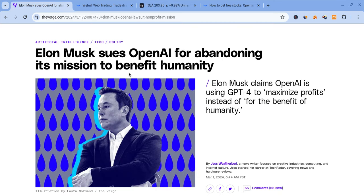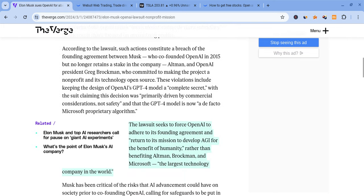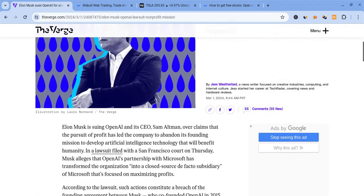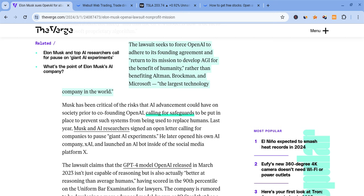There's also news involving Elon Musk — he's suing OpenAI for abandoning its mission to benefit humanity. He claims they're breaching an agreement between him, Sam Altman, and the president of OpenAI. He claims that Microsoft, which is partnering with OpenAI, is just going after profits rather than benefiting humanity. He's also criticizing them for keeping their code closed-sourced, particularly involving GPT-4.